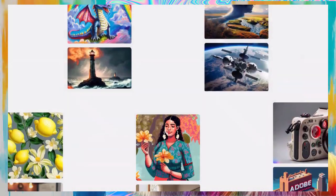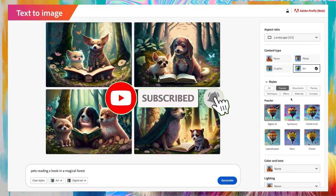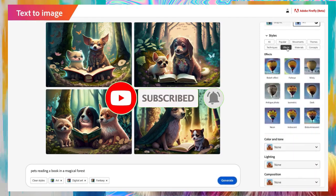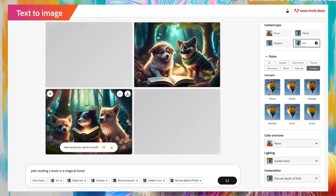Thank you for watching! Please subscribe to the channel, like the video, and do not forget to activate the alert bell to receive every new video! I wish you a nice day! Bye!